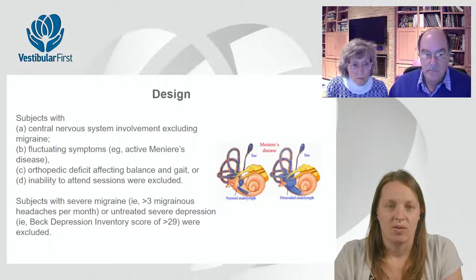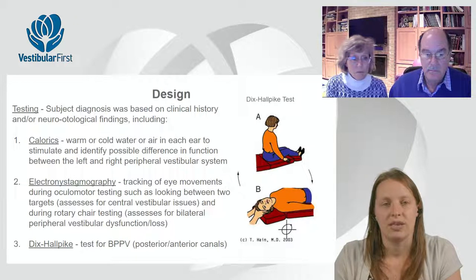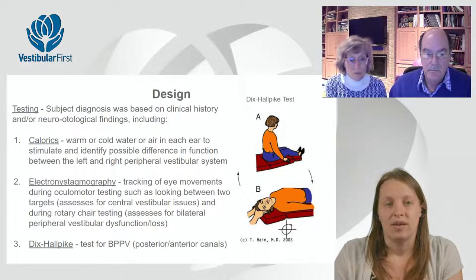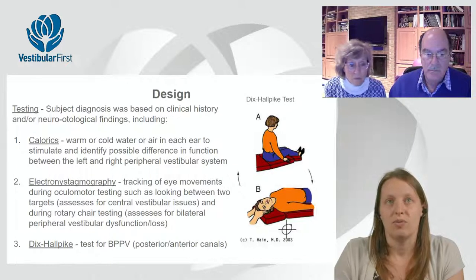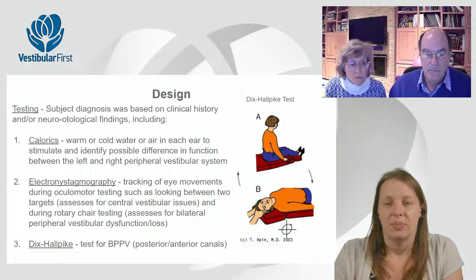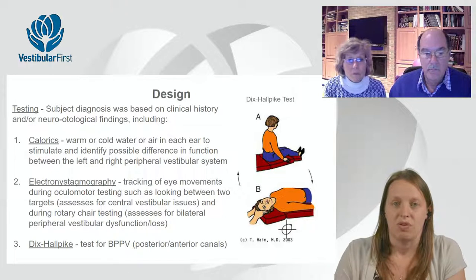They did a bunch of neurotologic testing to identify folks with clear inner ear issues or findings. There were some folks who still had issues — for example, they had vestibular migraine as defined by the Barany criteria — but didn't necessarily have any abnormal findings on these tests; they were still included because they otherwise were defined as people with visual vertigo who met the criteria.